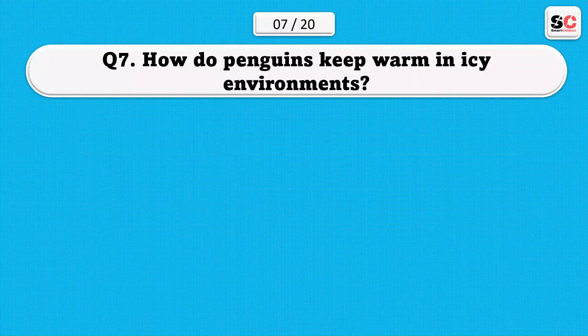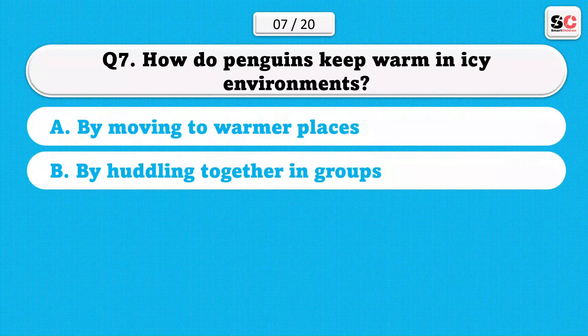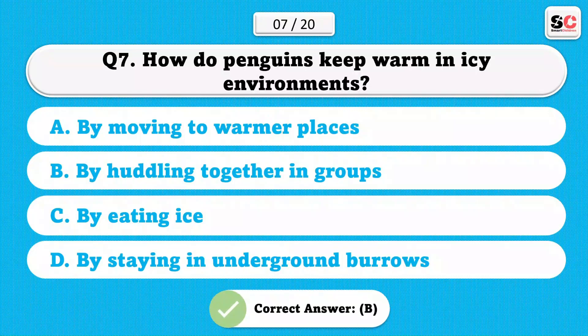How do penguins keep warm in icy environments? A) By moving to warmer places. B) By huddling together in groups. C) By eating ice. D) By staying in underground burrows. The correct answer is B.